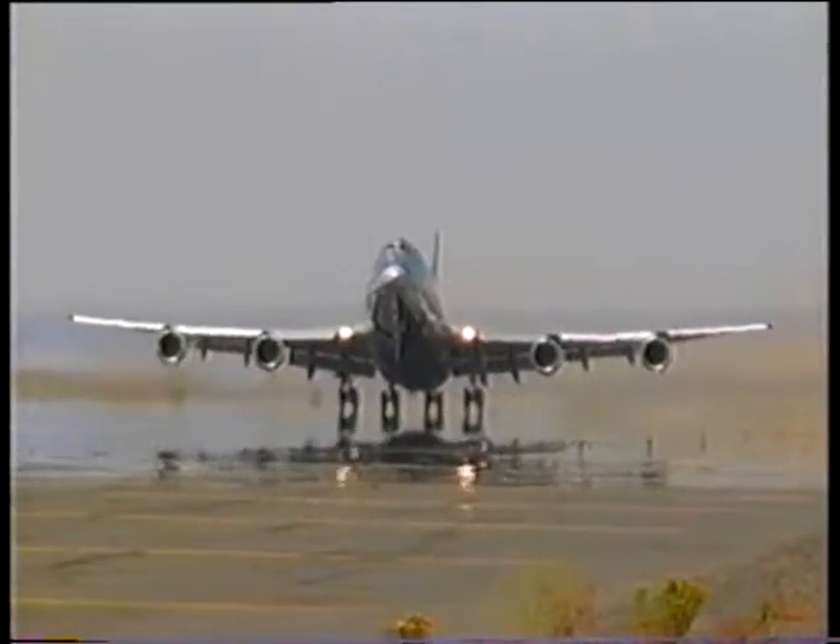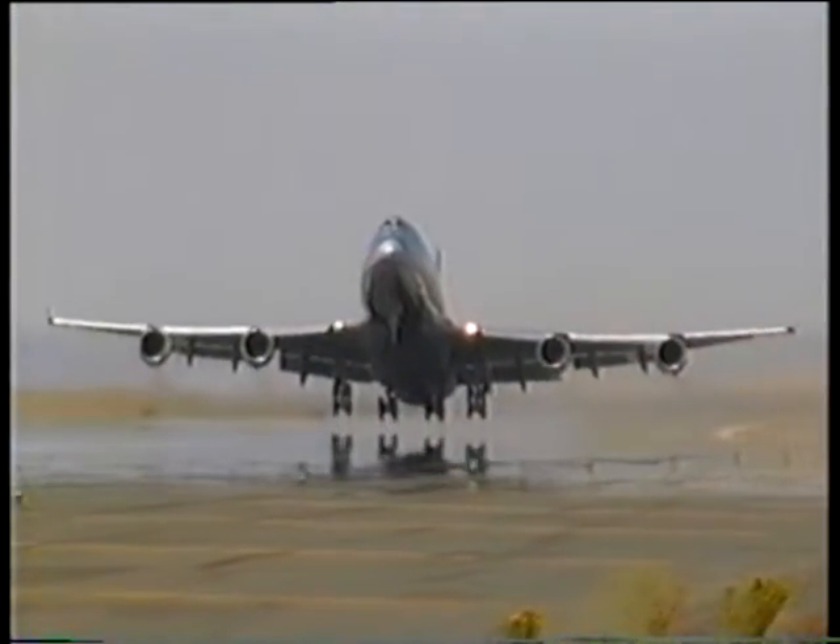The new model has leaped all its hurdles to certification, and a new era in jumbo jets begins.